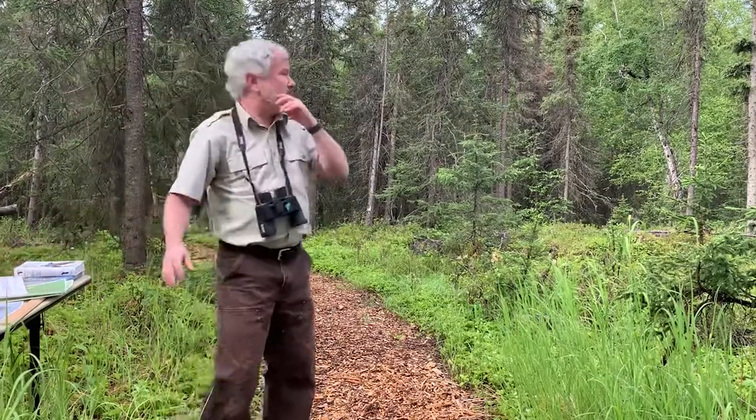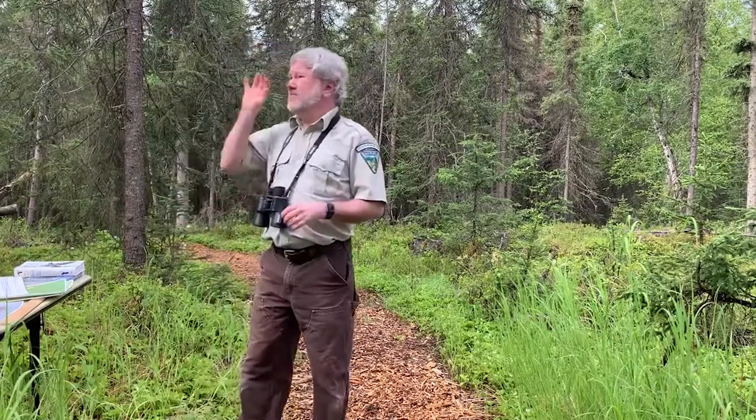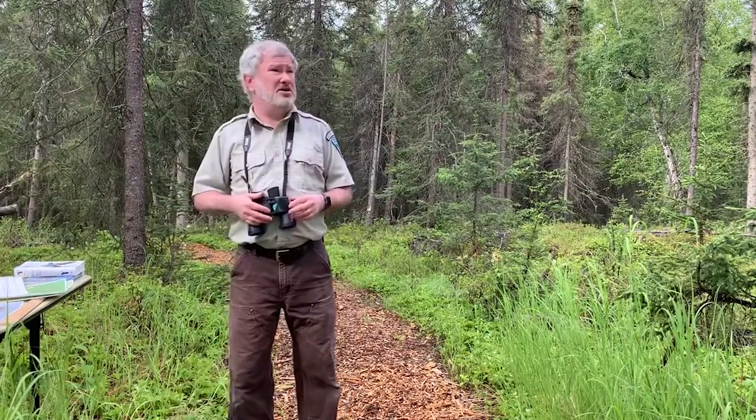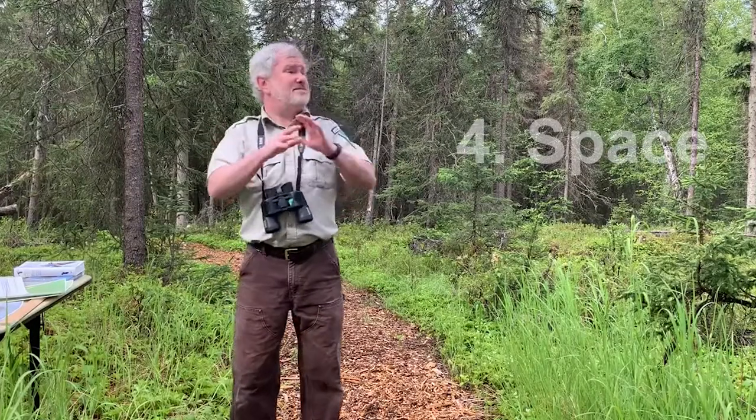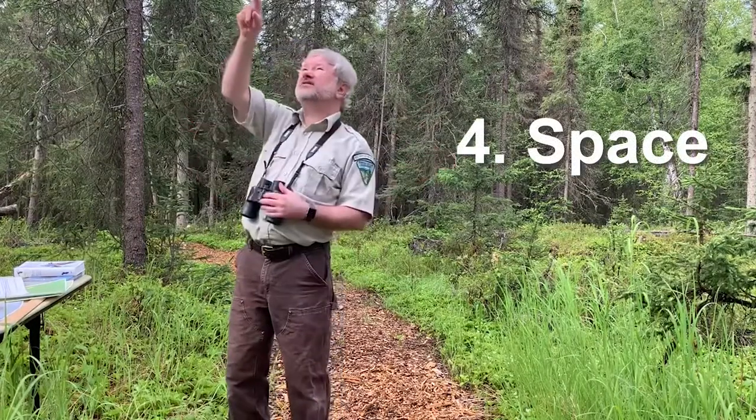Now, where am I? I'm in the forest. Maybe you're in your backyard, maybe you're up in the mountains, maybe you're on a river. The space that you're in and where you see that bird will also help you identify the bird that you see.